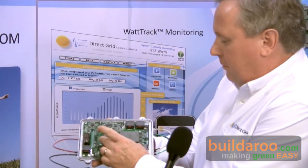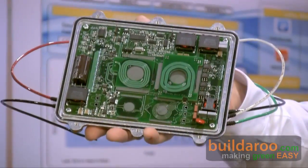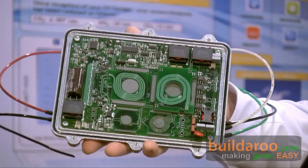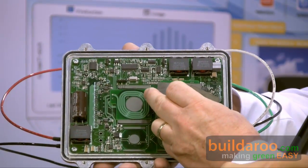Here's our micro-inverter from Direct Grid. We use planar technology — just ferrites. The circuit board is actually a winding of the transformer. We're running at high frequency and using silicon carbide. It has a micro-controller on board.